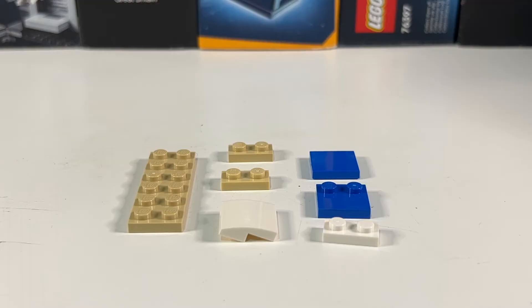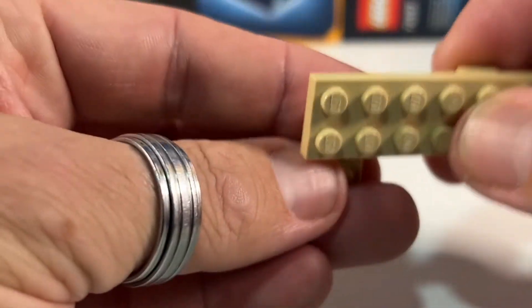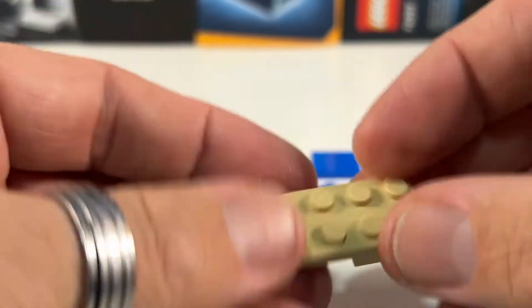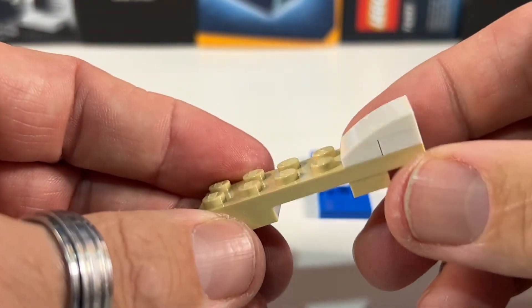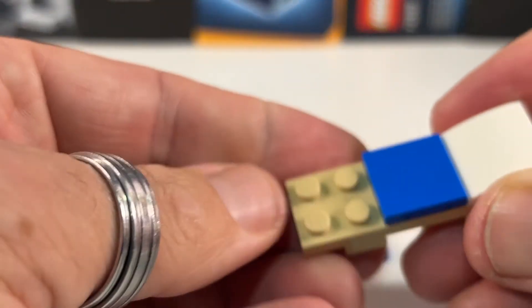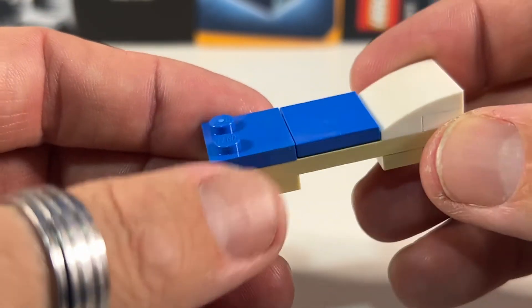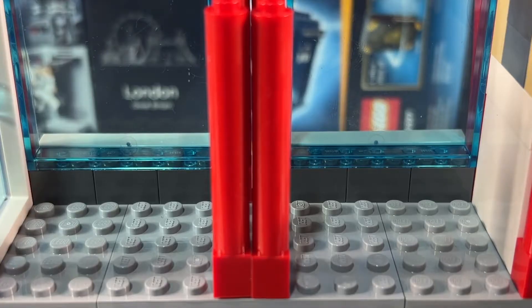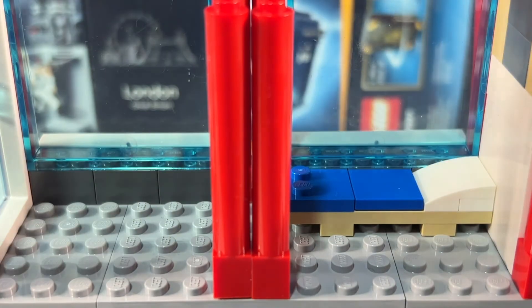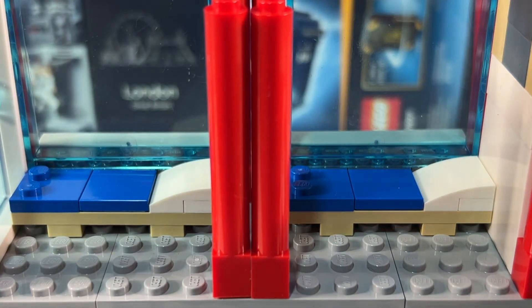As we're moving the control station from the middle floor up to the top floor, we need somewhere for the firefighters to relax on the middle floor. So we're making two small beds using a two by six tan plate with some one by twos underneath, a one by two on the end, and one of these curved slopes to make a little pillow. Then a two by two tile and a two by two tile with two studs so their legs can click on and they can recline. We've made two of those — one on each side — so the firemen are ready to jump into action.